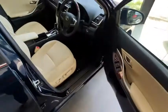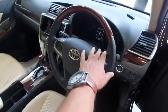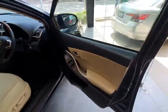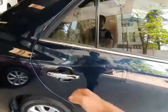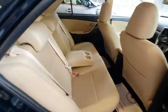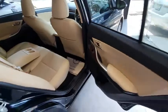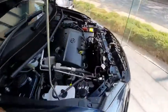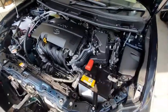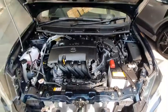Looking at the interior: power driving seats, half leather seats, and the air conditioning. Now let's look at the engine. This is auction grade 5, mileage of 7,000 km, so the engine is fresh — the condition is very fresh.